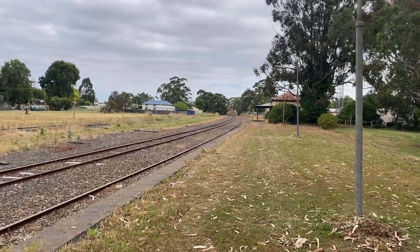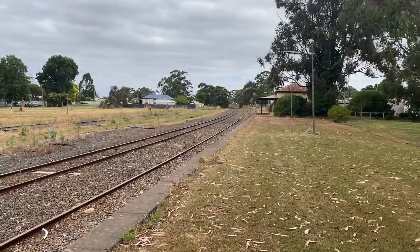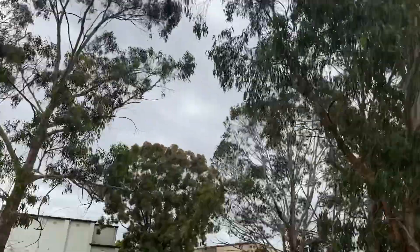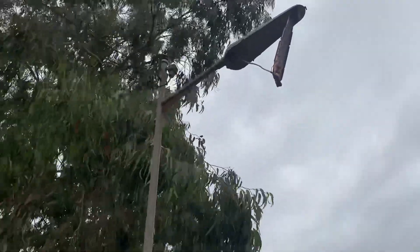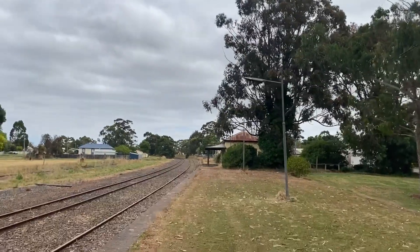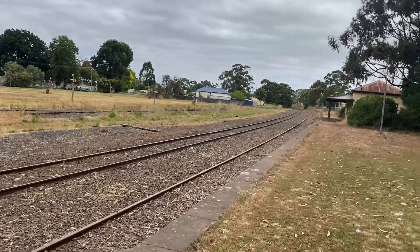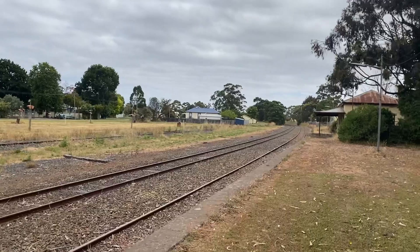G'day everyone, this is the abandoned Hayward railway station on the Portland line in far west Victoria. This is abandoned — there's a light up there, it's kind of broken. These tracks are still used for freight trains, probably won't be one today since they come like once a week or something.